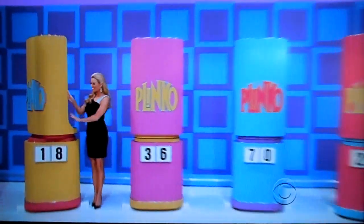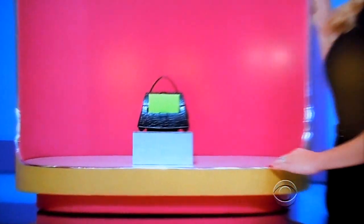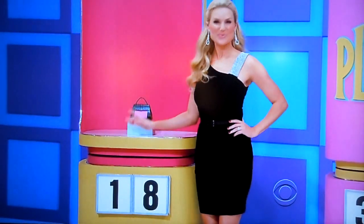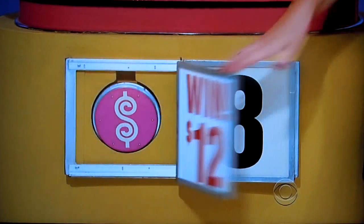But you have to know the price of the prizes we have hidden there. Rachel, start us off, please. First up, this note dispenser resembles an embossed crocodile print handbag. Does the price start with a $1 or end with an $8? Starts with a $1. It is $12. That's a chip!